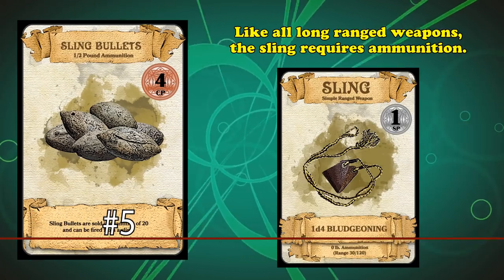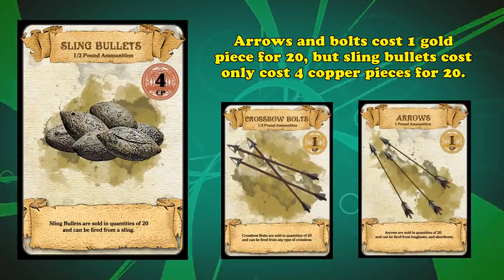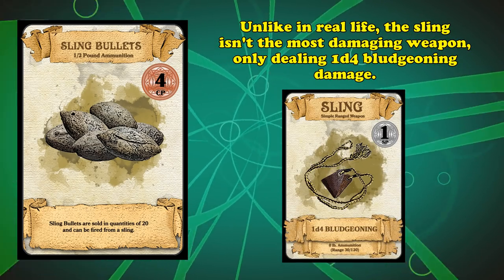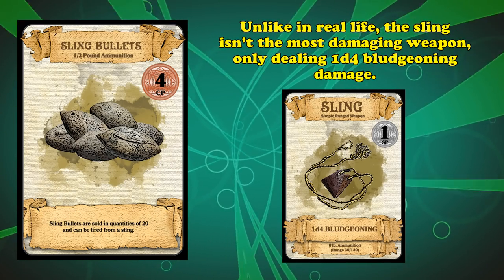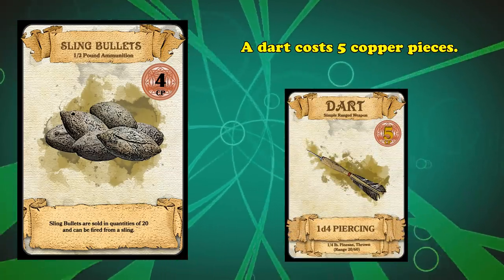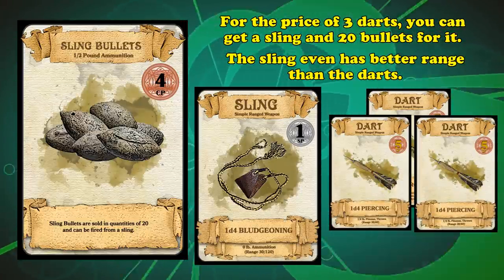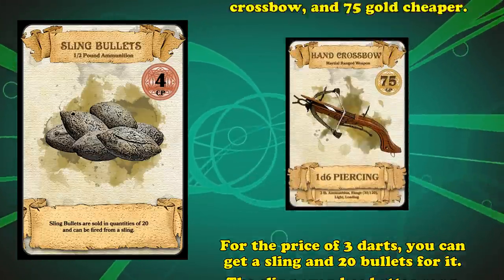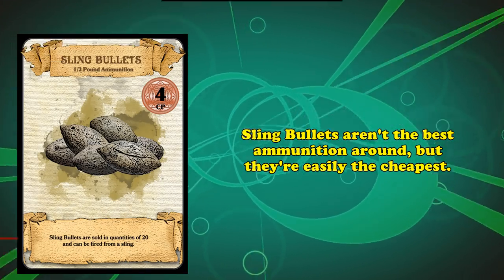In at number five, we have sling bullets. Like all ranged weapons, the sling requires ammunition. While arrows and crossbow bolts cost one gold piece for 20, you can get 20 sling bullets for only four copper pieces. In the real world the sling was actually pretty deadly, but in Dungeons & Dragons it only deals 1d4 bludgeoning damage, so it's not used very often. Still, if you're tight on cash, this is a great option — the sling itself costs only one silver piece, while 20 bullets cost four copper. A dart costs five copper pieces, so for the price of three darts you can get a sling and 20 shots, with a longer range: 30-foot short range and 120-foot long range versus a dart's 60-foot long range. Sling bullets aren't the best ammunition, but they certainly are the cheapest.